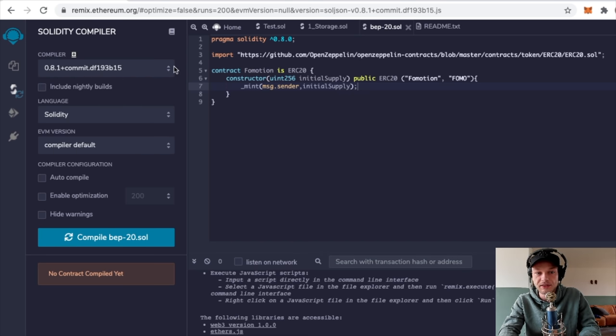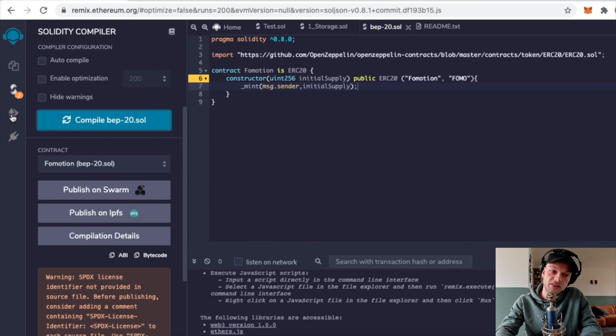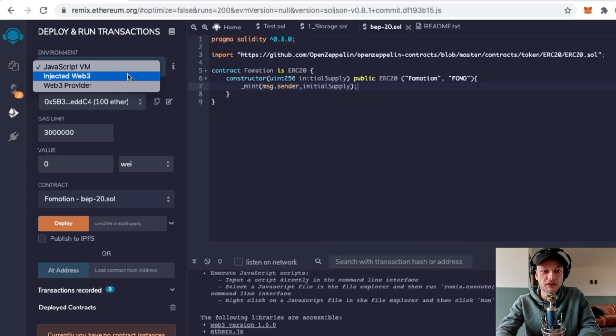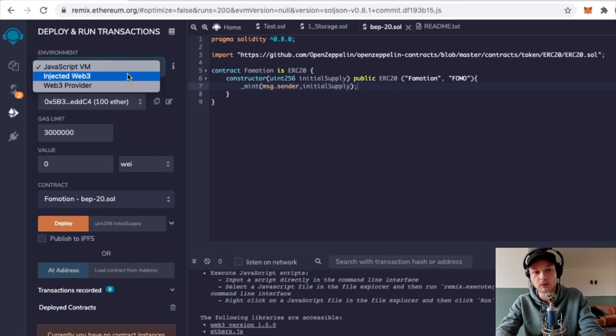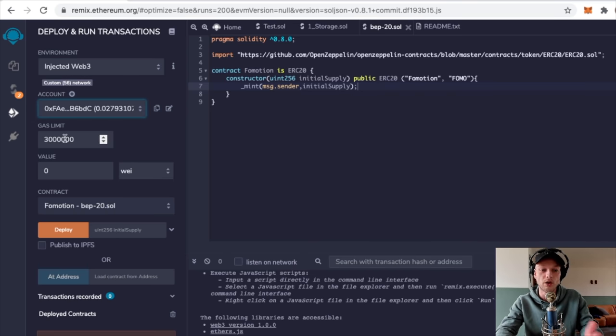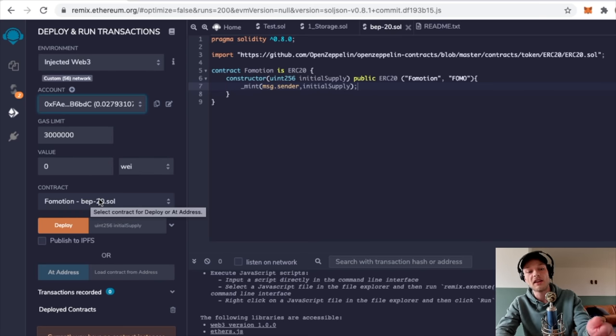Click Compile. Once compiled, go to the deploy icon. Check the environment - it must say 'Injected Web3', not JavaScript VM. The account shown is your MetaMask account, so make sure it's the correct one. The gas limit is fine - nothing to change there. Double-check that the contract shown has your token name in it to make sure it's the right contract.